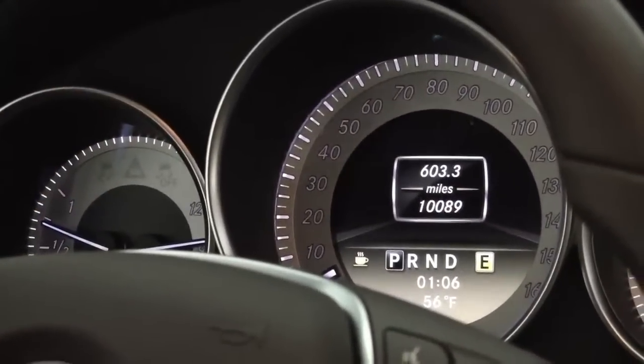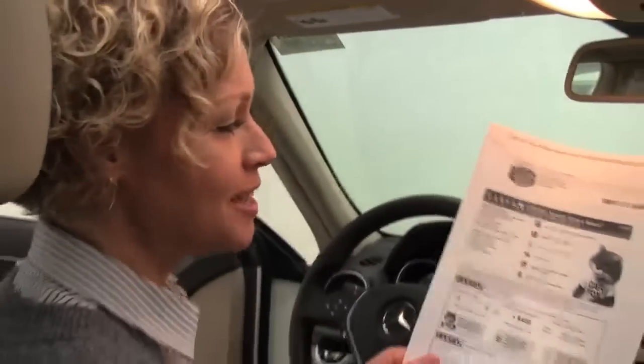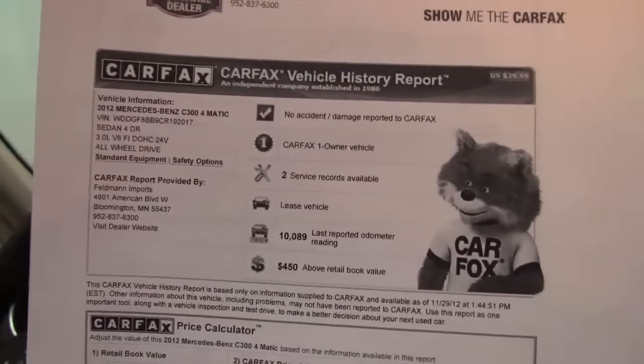You can see the vehicle has just 10,089 miles on it — it's a great buy. Here is the Carfax: no accidents or damage. This is a one-owner vehicle and indeed we've got a couple of service records available for you.